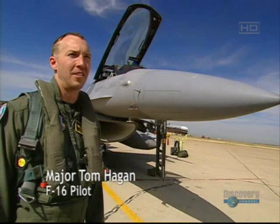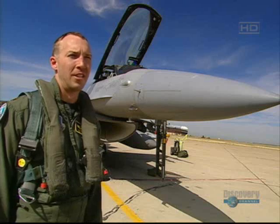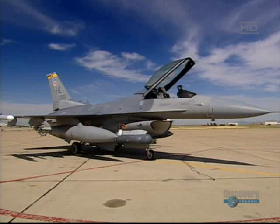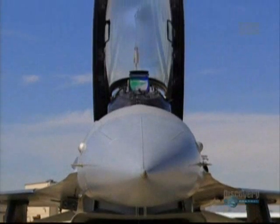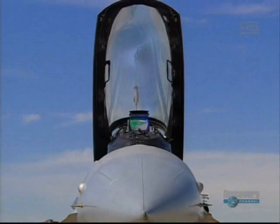The F-16 was originally designed as a low-cost, lightweight fighter, and now it has evolved through many years to a very high-tech weapon system. We carry many different types of air-to-ground ordnance, so it's a very dynamic jet.